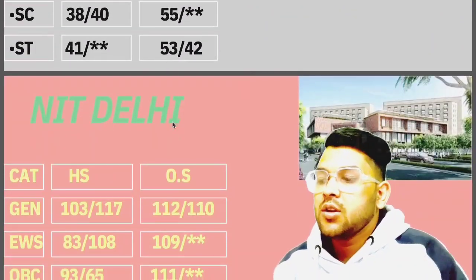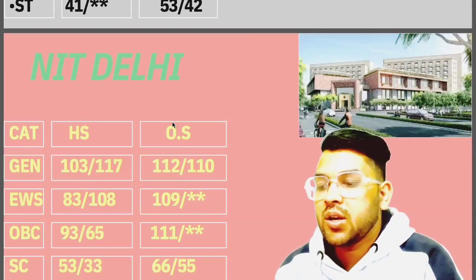Now if you talk about NIT Delhi: General 112, EWS 109, OBC 111, SC 66.